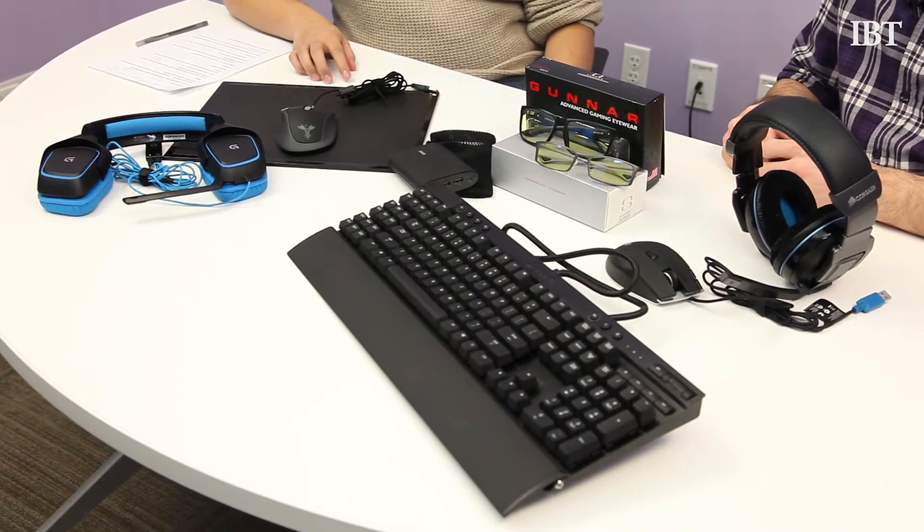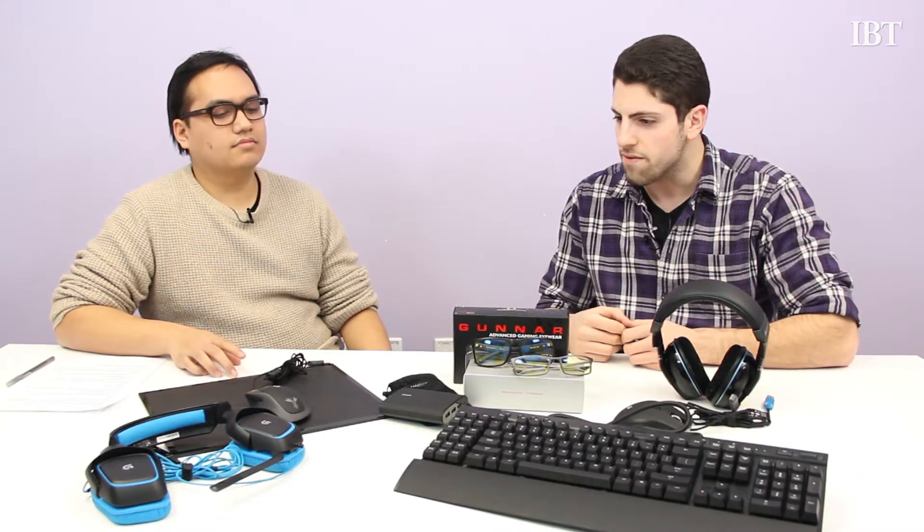What you and I are doing today is basically a rundown of some computer-related gift stuff for the holidays coming up. Console gamers typically are the focal point for most media outlets, so I felt like I wanted to approach it from a standpoint of what to get for your PC gaming relative for the holidays.